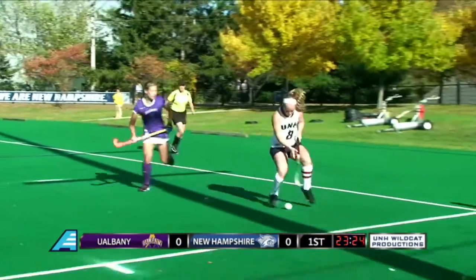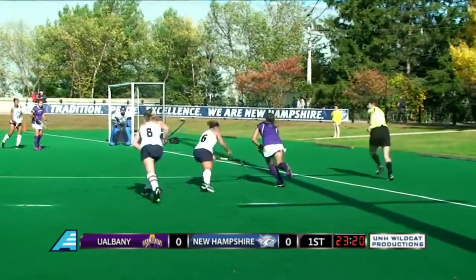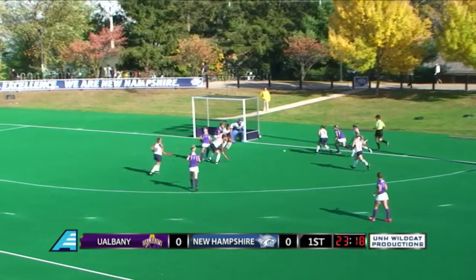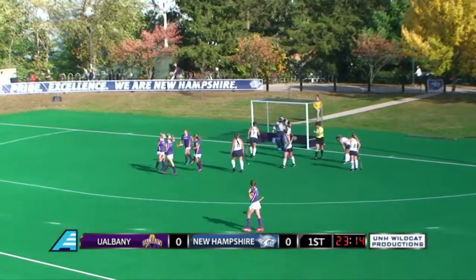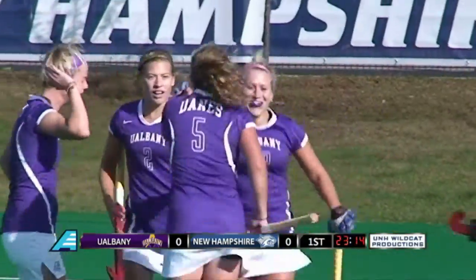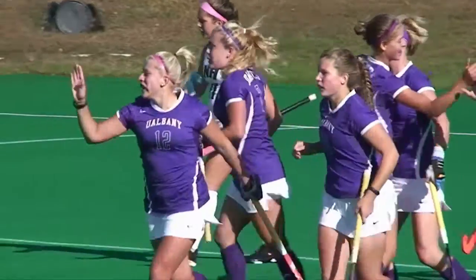A nice play by Gru here on the back side and is able to take it away. They battle for it here in the corner. Albany comes away with it, now moving into the circle on the baseline. They try to send it up and it deflects around. There's a shot and a score — more into the back and Albany takes a 1-0 lead here in the first half over the Wildcats.